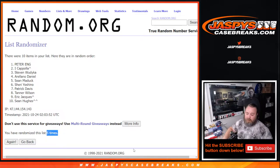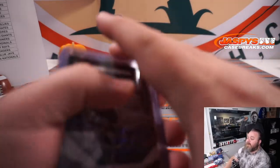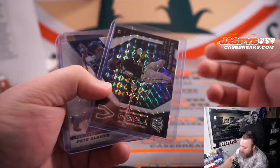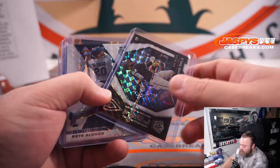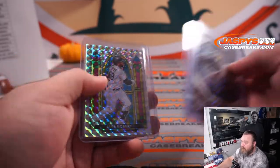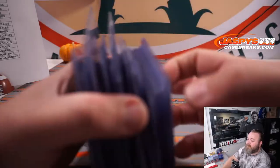Quick little recap for you guys. Here are the non-auto hits: Tatis at 25 — I think it's a white parallel, that's why. Pete Alonso also out of 25, white parallel. Brandon Lau out of 10. And Lou Brock Stained Glass. And here are our 36 autos.